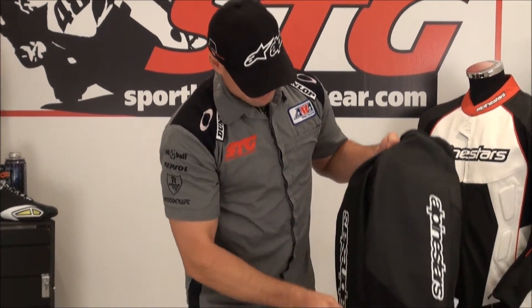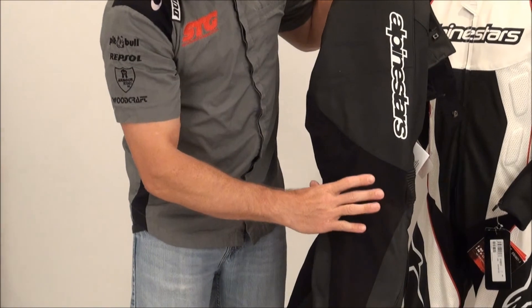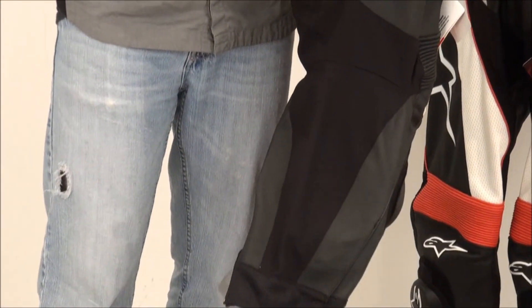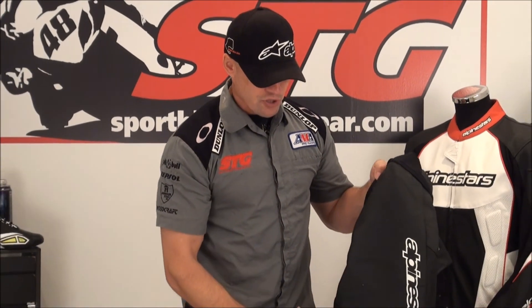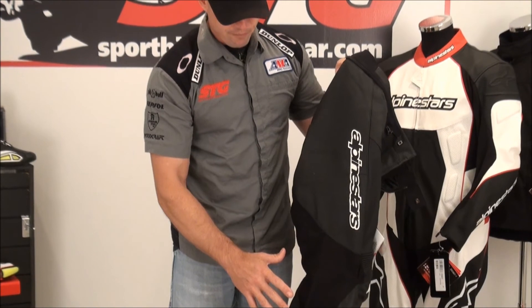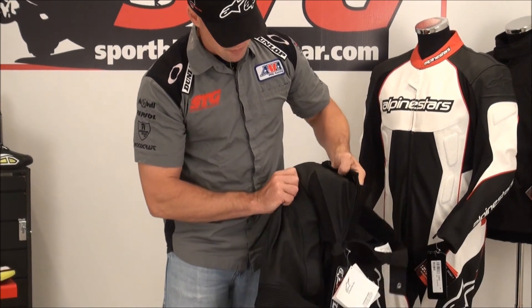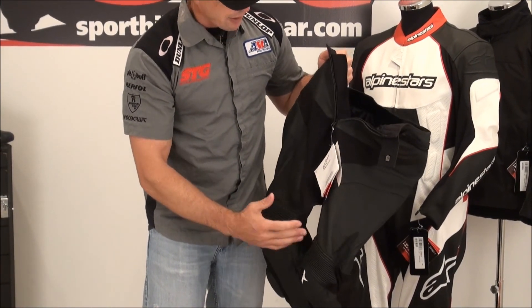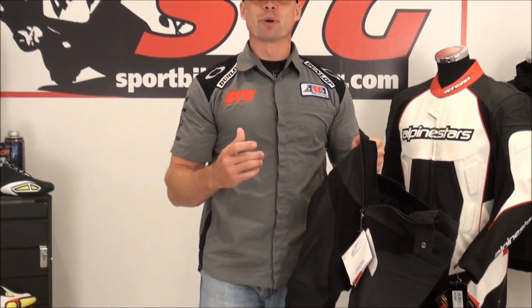Down the back of the legs, on through the crotch area, back of the knees — stretch material. The stretch material allows the pants to move on your body, keeps you comfortable, makes it easy for you to ride the motorcycle, and they also offer a good amount of air flow — this stretch material will pass air through freely. So even though you don't see a lot of perforation in these pants, with all the stretch material on the crotch, inside of the legs, back of the legs, and back of the knees, they're going to have the ability to move some air through the pants and keep you relatively cool.